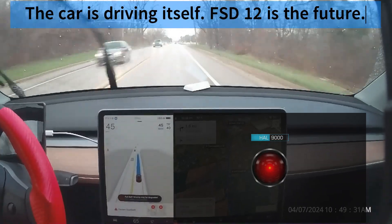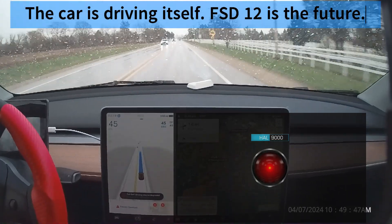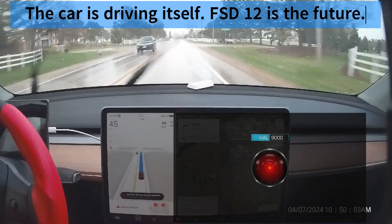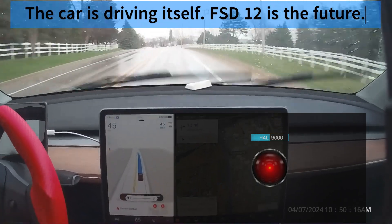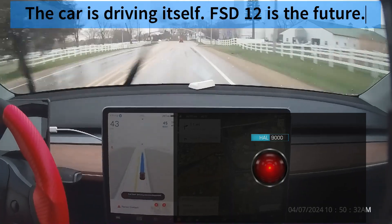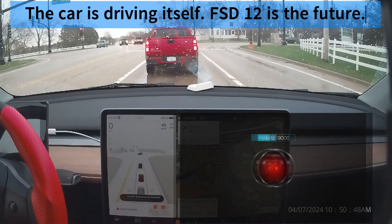Tesla's FSD V12 works like a human brain, using neural nets and eyes. The eyes of the system are eight cameras, five looking forward and three looking back, providing a 360-degree view around the car. The eight eyes feed into a brain composed of custom neural net chips trained by millions of humans driving over a billion miles.